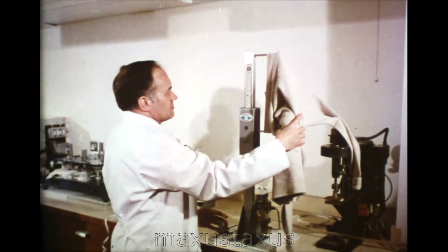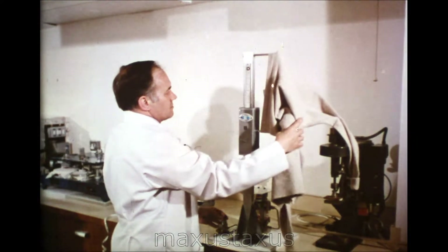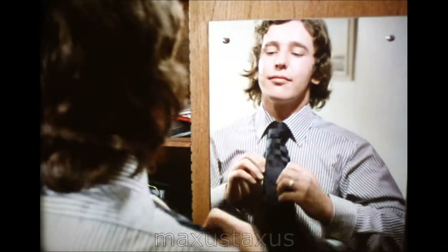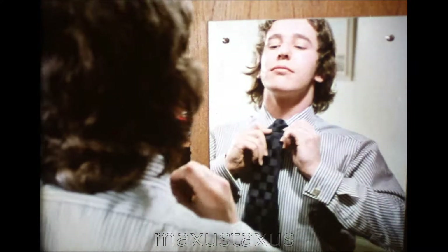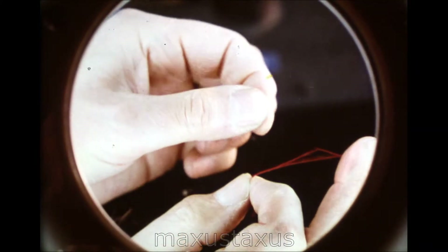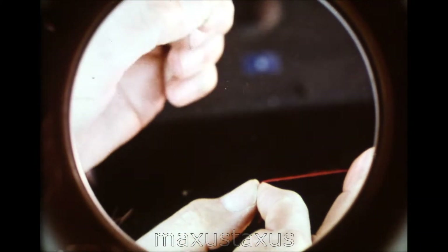How far will the neck of a sweater stretch? And how will it recover so that it still fits snugly? The snug fit of a shirt collar is important. It's even more important to ensure quality right back from the selection of the yarn.